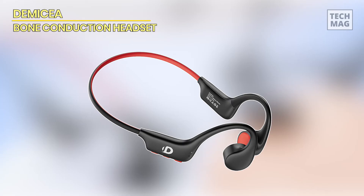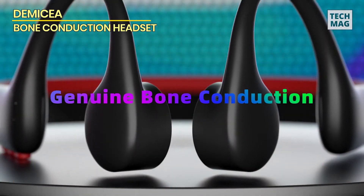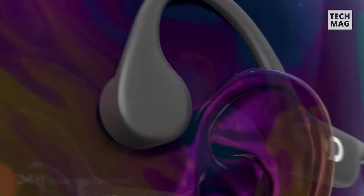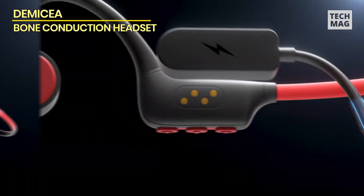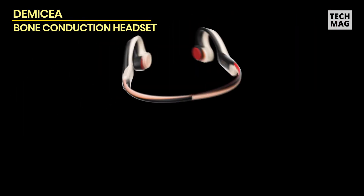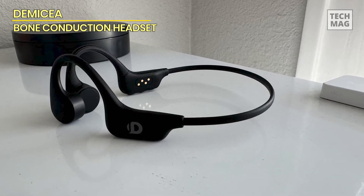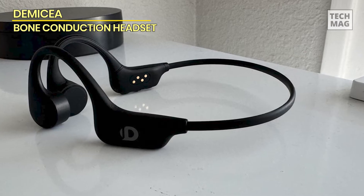Next, the DEMECAA Open Ear Sport Headphones provide a cutting-edge audio option for active folks thanks to its groundbreaking bone conduction technology and numerous features. These wireless headphones, designed for comfort and performance, will keep you linked to your music and environment when jogging, swimming, or working out. With Bluetooth 5.3 connectivity, these headphones offer a strong and efficient wireless connection for music streaming and phone conversations. The built-in 32 GB MP3 player enables phone-free listening and may store a large collection of your favorite tracks. The built-in microphone allows for excellent, hands-free conversation during calls.